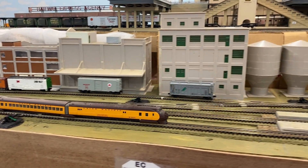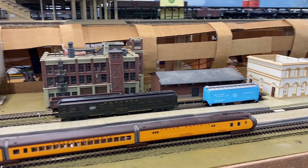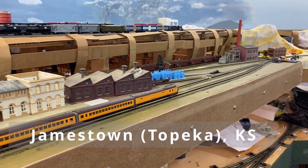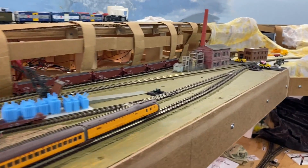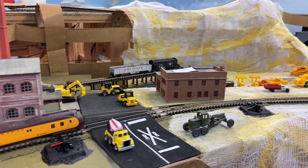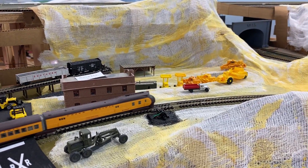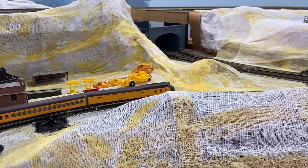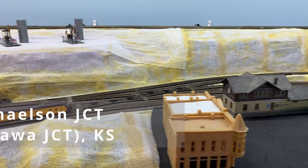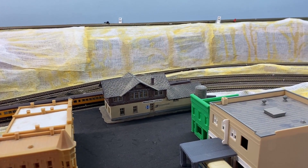Once again it will not stop here. It will go through the construction area down here. It will come around here in front of Michelson Junction, and I've kind of mocked up a few buildings in here. Once again, no stop.